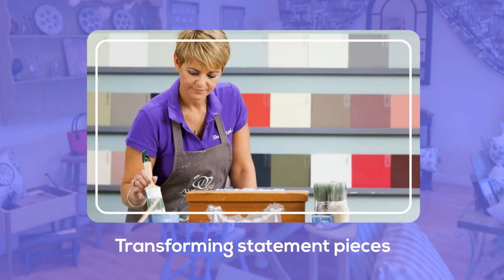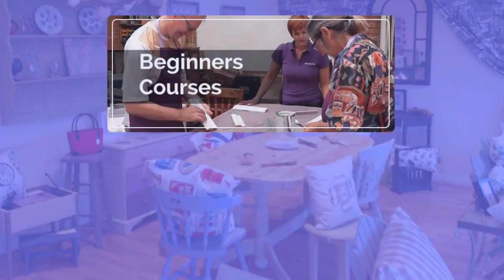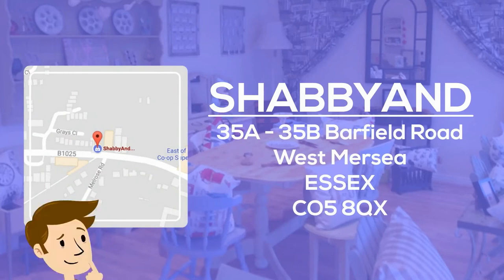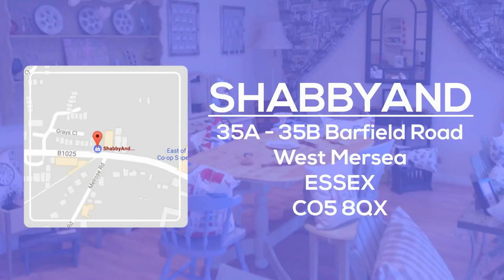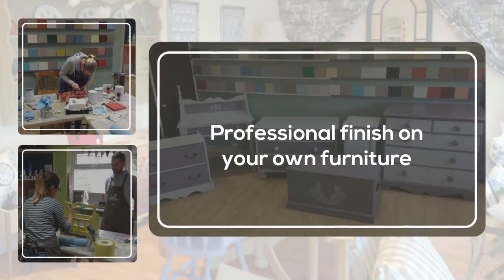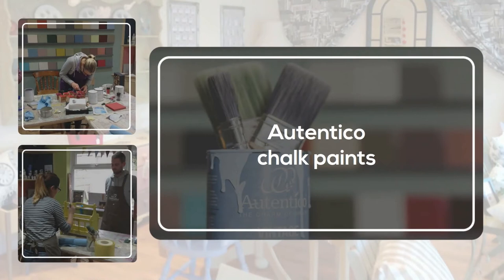When she's not busy transforming statement pieces, Anne is running furniture painting workshops. If you're local to Colchester and your creative side is bursting to get out, you can learn how to combine materials and techniques to achieve a thoroughly professional finish on your own furniture with Authentico chalk paints.